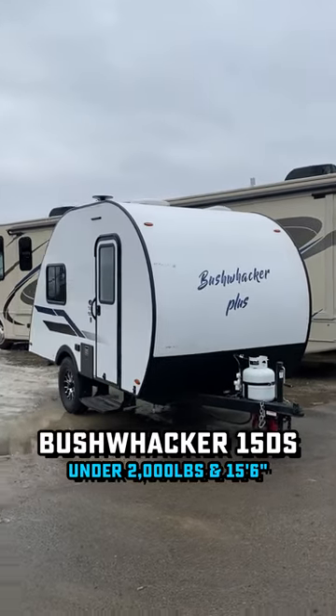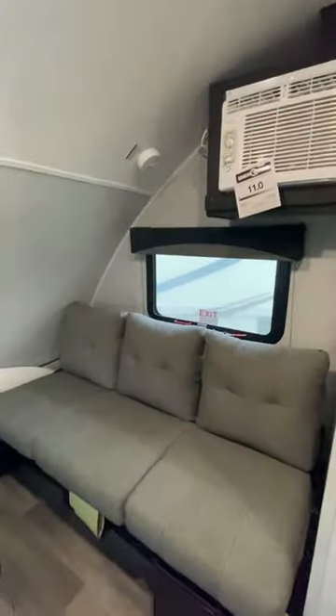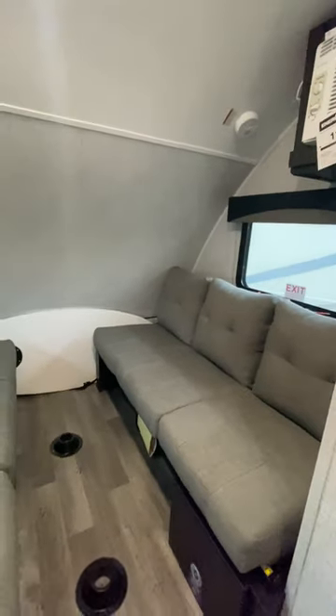Hey Jeep owners, people of minivans — you looking for something you can tow besides a pop-up? It seems like there's not a lot of RVs that can truly accomplish that goal today, that 3,500 pound and under tow rating, and this is one of them right here.